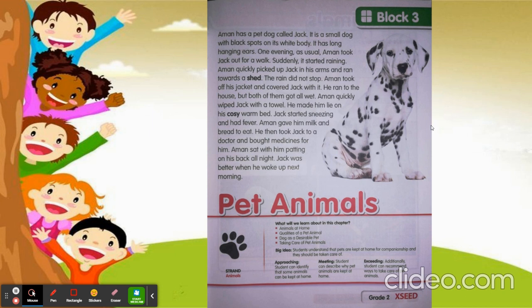Next day morning Jack was all fine. When you are not well, mama also takes care of you in the same way, right? So it is our responsibility to take care of our pet animals — not only getting them to our house, but we also need to take care of them, like how mama takes care of you. This is the story about Aman's pet dog called Jack.